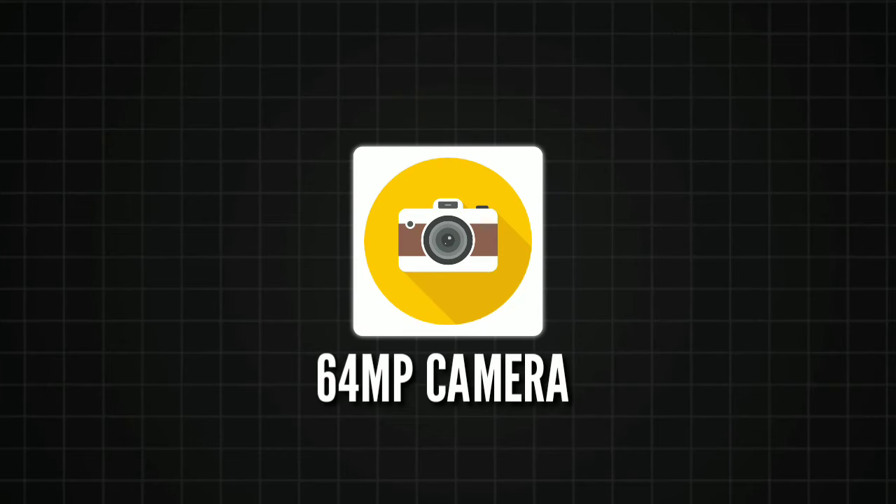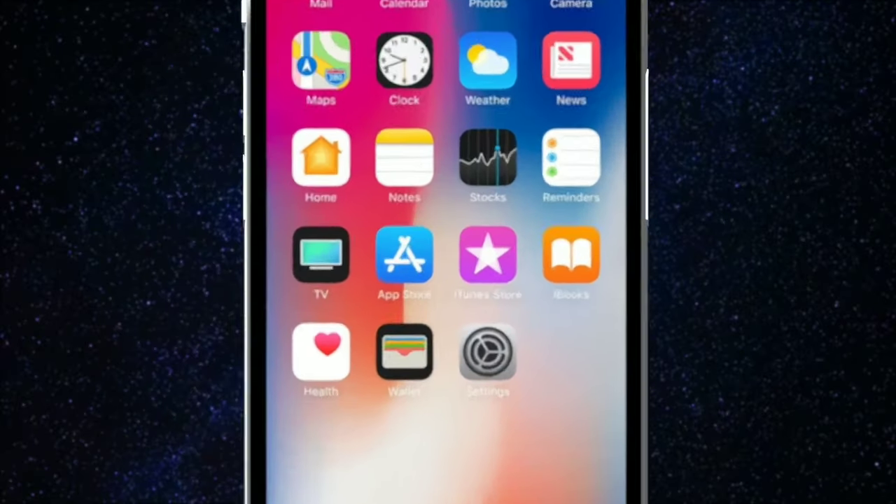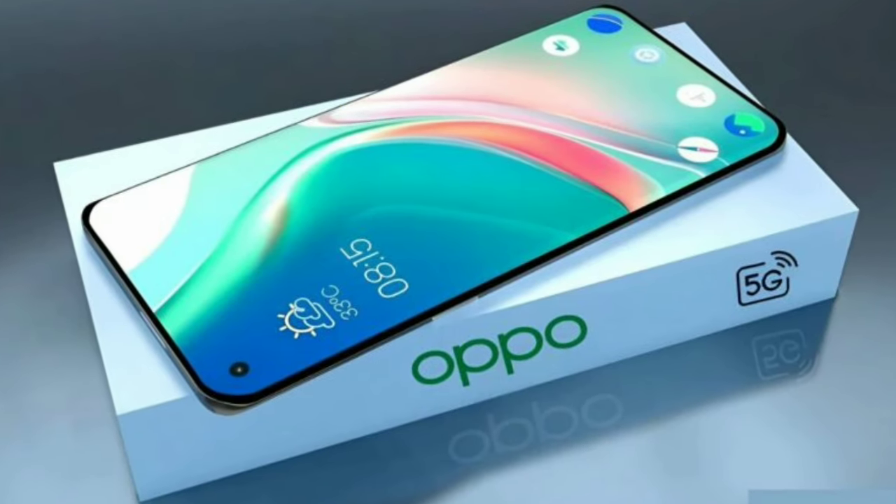At the heart of the Reno 14 Pro lies its advanced 64MP main camera, which delivers stunning, high-resolution shots that rival professional cameras. Supporting this is a 50MP ultrawide lens, ideal for capturing breathtaking landscapes, and a 50MP depth sensor.